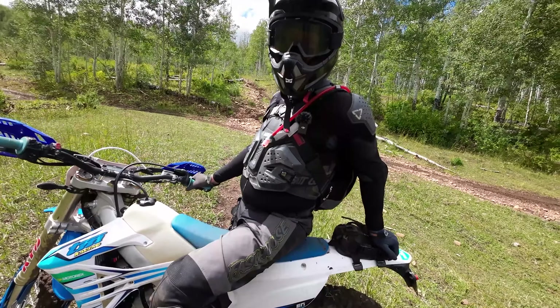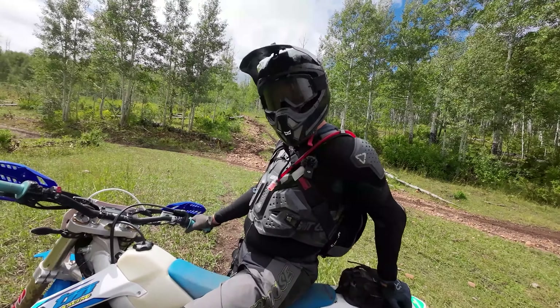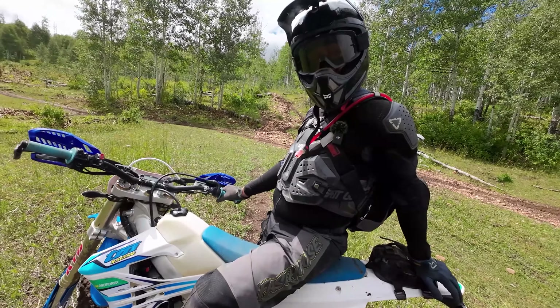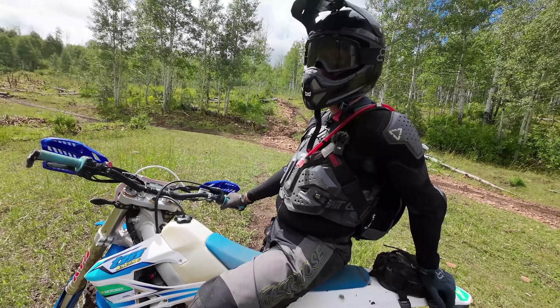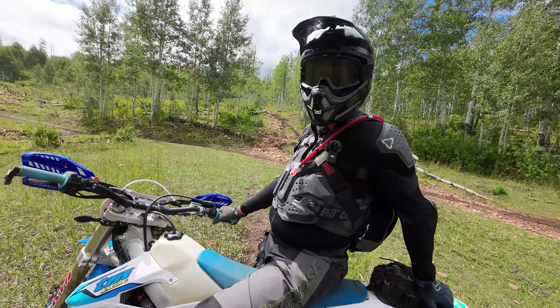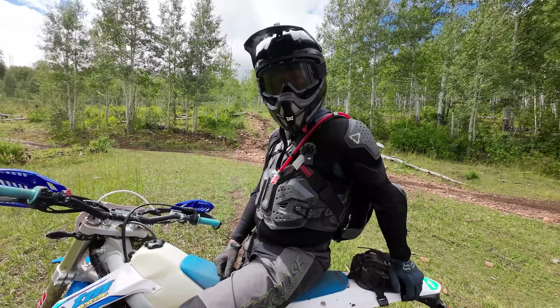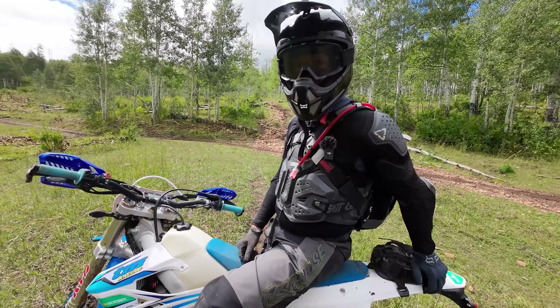Did you do that trip on this bike? No, I was on a Husqvarna Norden 901 — big adventure bike. 33 days running by myself through Idaho, up through Canada, and then out to Anchorage to get some service done on my bike, then rode home. And every opportunity, I'm single-tracking — if there's a day where I can get in the dirt, I'm taking it.